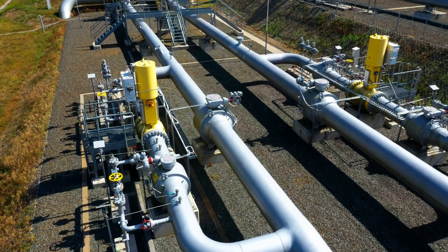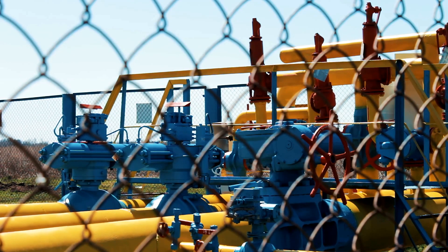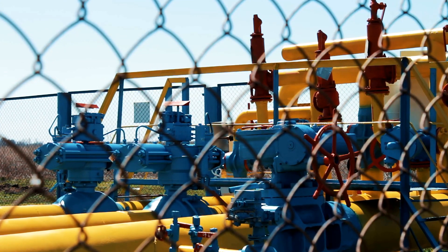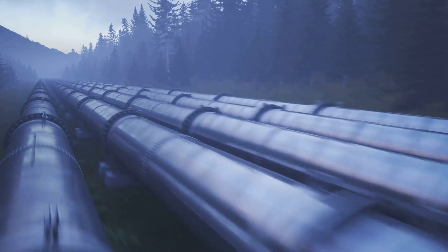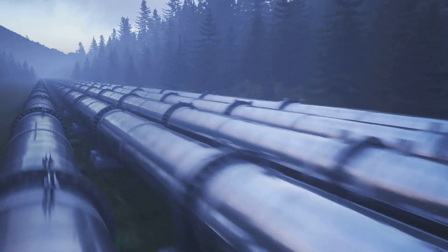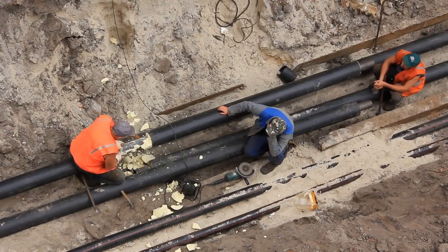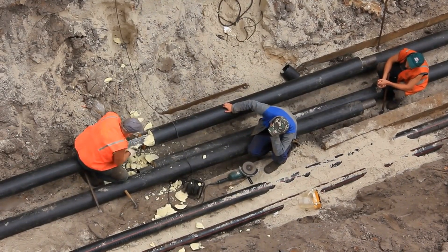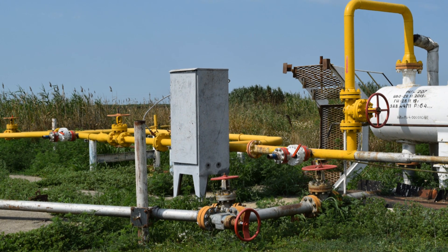Natural gas is a crucial energy source that powers homes, industries, and businesses around the world. Once processed, natural gas is ready for distribution. A vast network of pipelines transports natural gas across countries and continents, stretching for thousands of miles and ensuring a steady supply of energy to various regions. These pipelines are typically made of steel or plastic and are buried underground for safety. The underground installation helps protect them from external damage and reduces the risk of leaks.